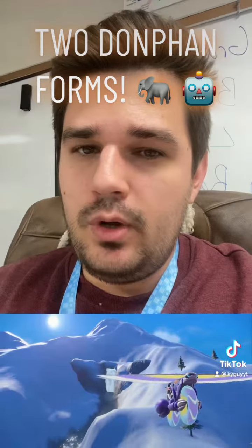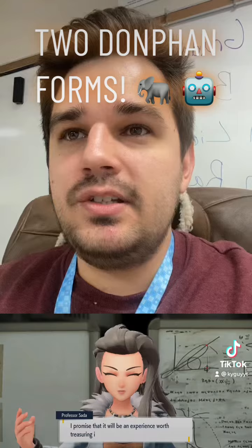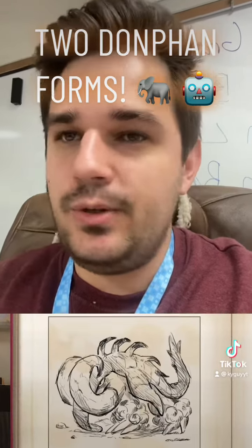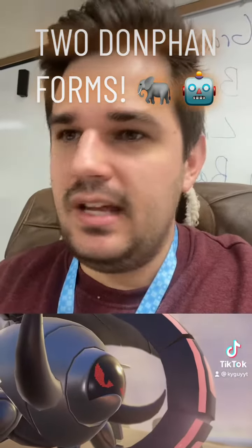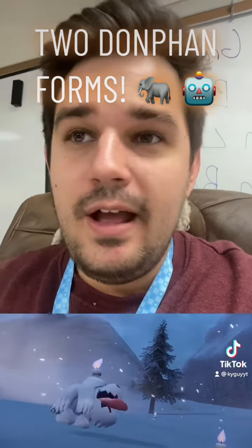As for the futuristic one, named Iron Treads, this one looks a lot more robotic in nature. It seems like it might be a Steel type — an Electric Steel type maybe, or Ground Steel, Ground Electric. Something with Steel. I feel like Steel or Electric has to be what's going on here.